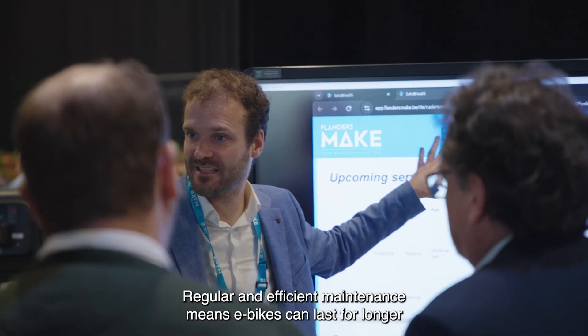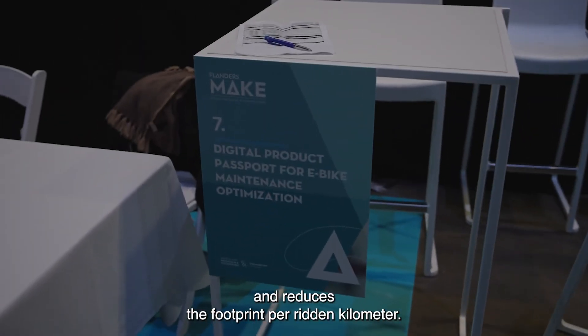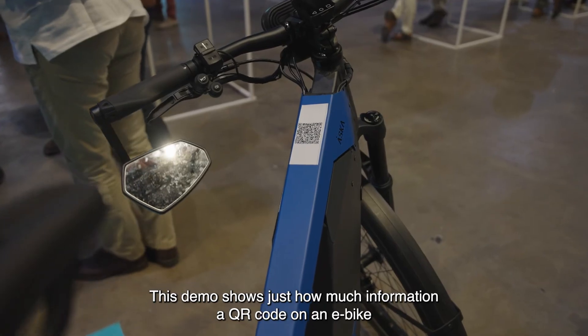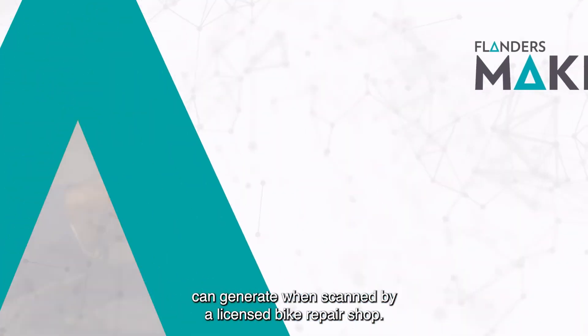Regular and efficient maintenance means e-bikes can last for longer and reduces the footprint per ridden kilometre. This demo shows just how much information a QR code on an e-bike can generate when scanned by a licensed bike repair shop.